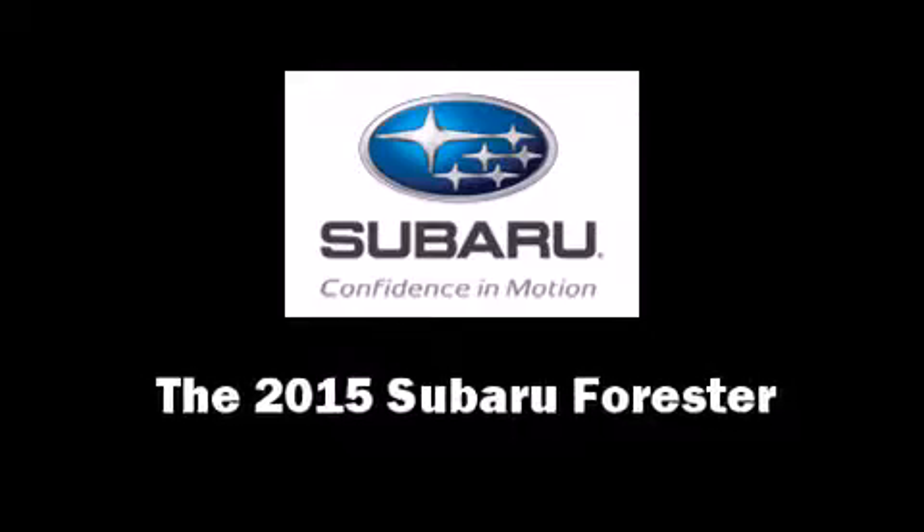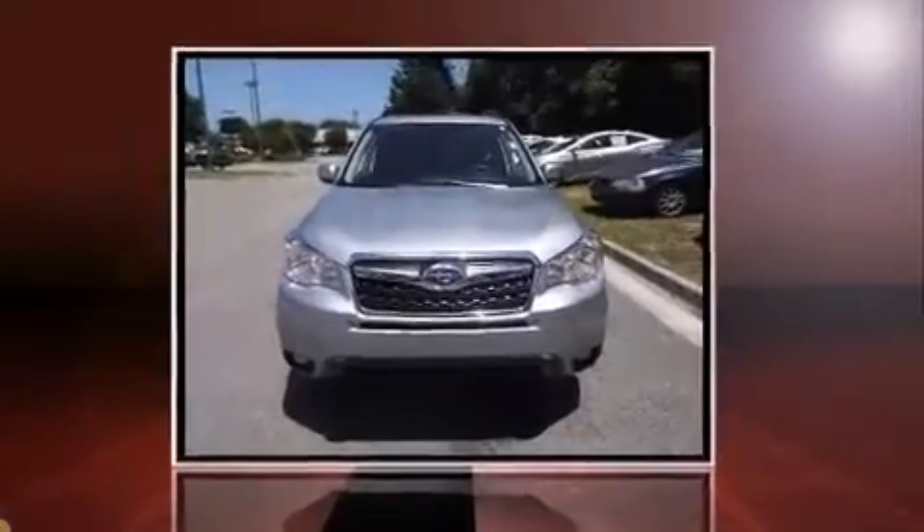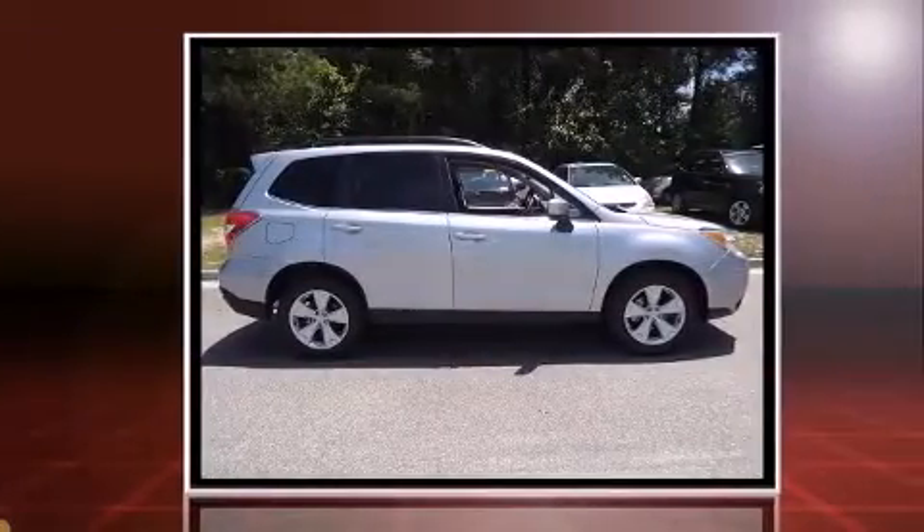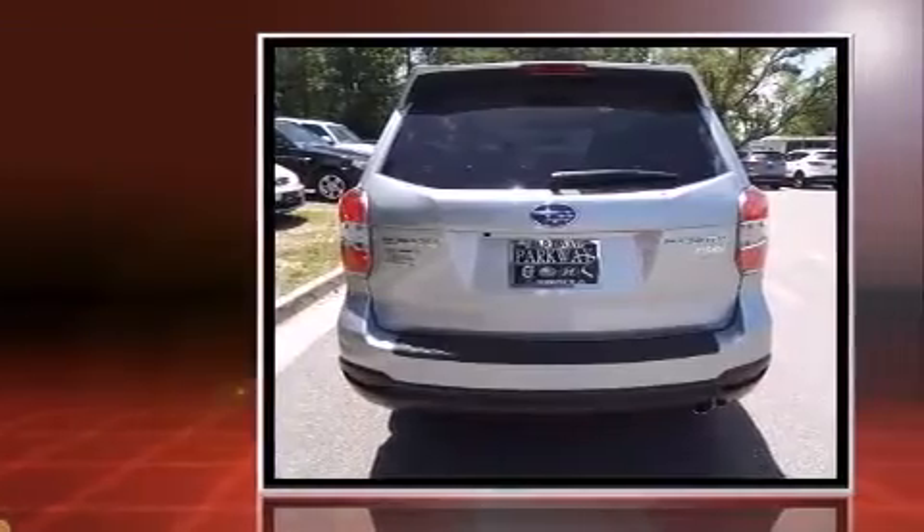The 2015 Subaru Forester. Smooth gear shifts are achieved thanks to the efficient four-cylinder engine, and for added security, dynamic stability control supplements the drivetrain.